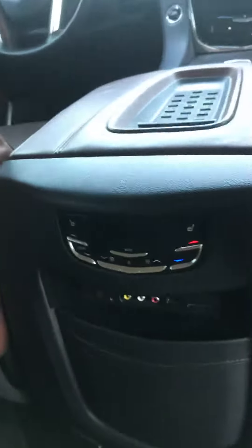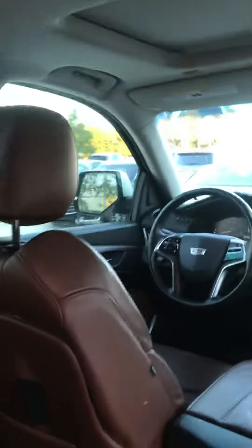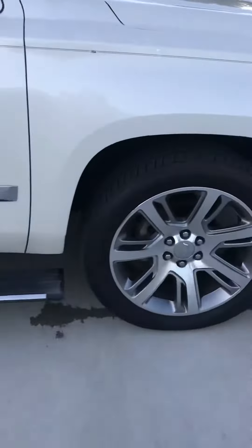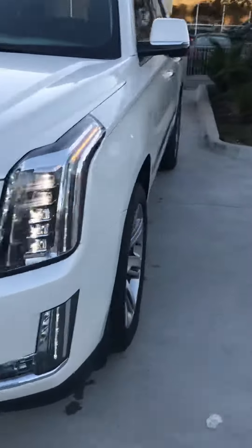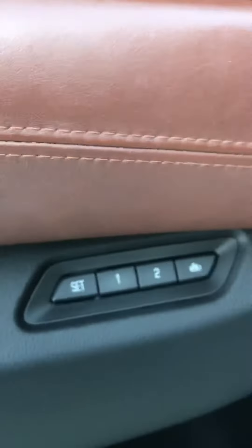There are controls in the back as well as a DVD screen. Let's get to the front — there are memory seats, and pretty much everything is digital on here.